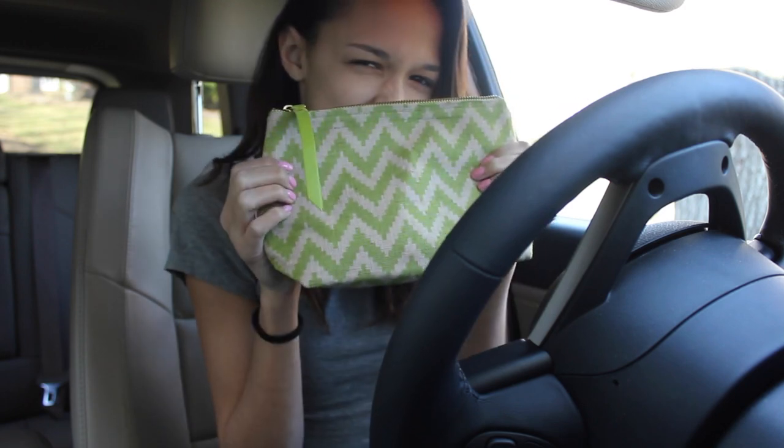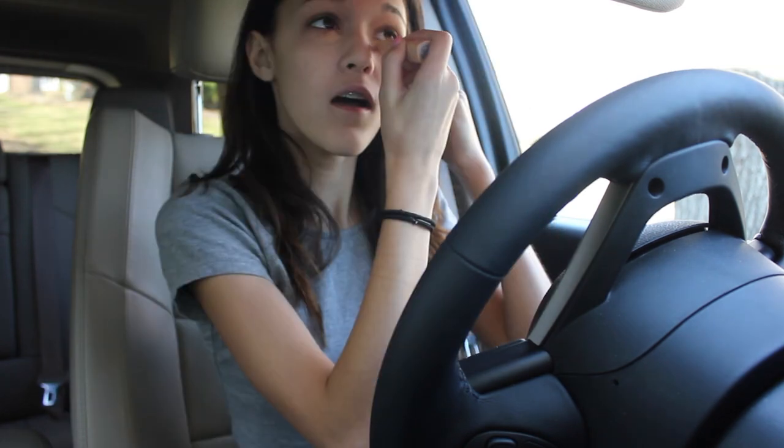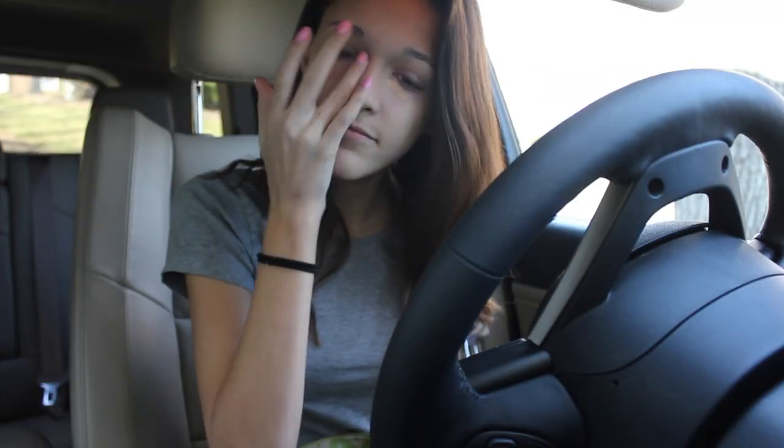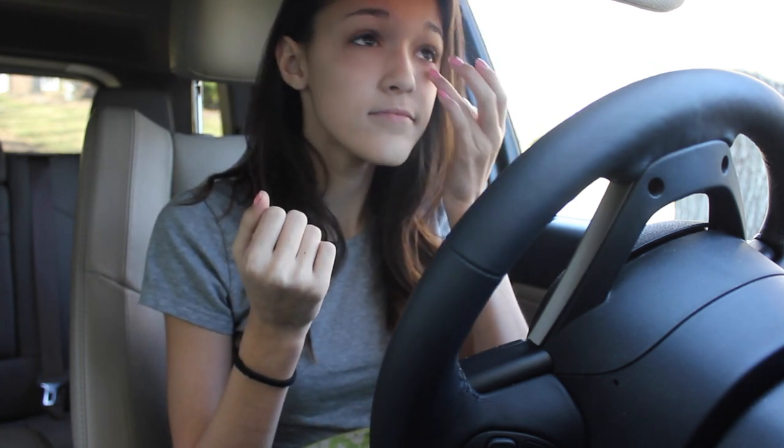Starting off with my road trip makeup, I'm going to be taking my Maybelline cover stick and applying that on the very inner corners of my under-eye circles. This is where I seem to get a lot of a purple-y color, and it makes me look extremely tired. This really creamy formula of this concealer really helps cover that up, and it's a great concealer for on the road.